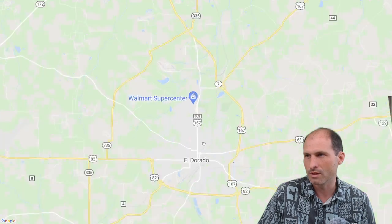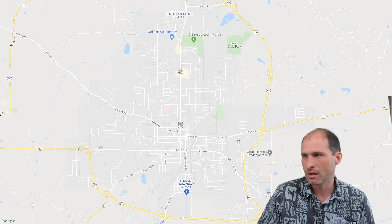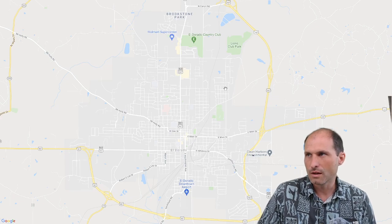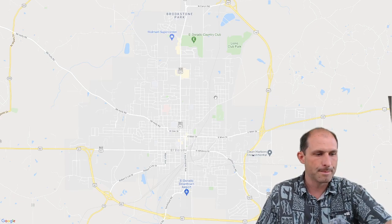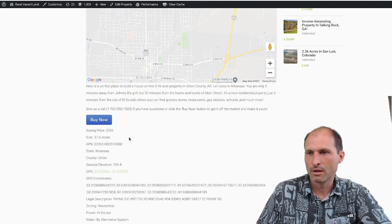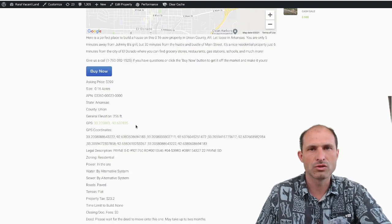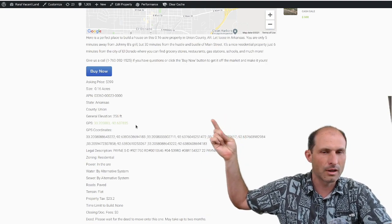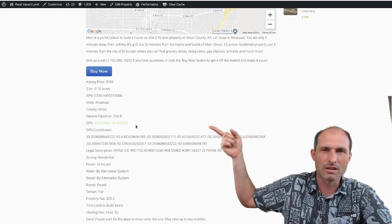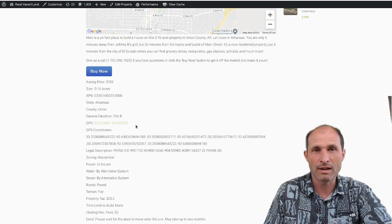There's a Walmart in the north part of town. Zooming in, you'll see this property is on the outskirts of town. Here's the airport on the south side of town — it's a nice little town. This is El Dorado, Arkansas, in southern Arkansas. Pretty mild weather. Elevation is 264 feet. I've got GPS coordinates on here, so if you want to check out the property, click on that and it'll give you driving directions right to the property on your phone.